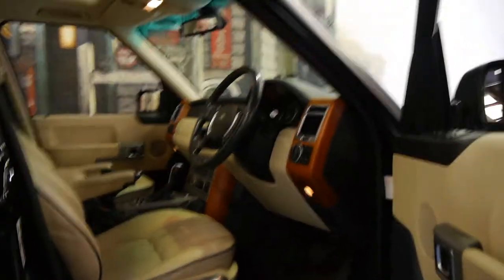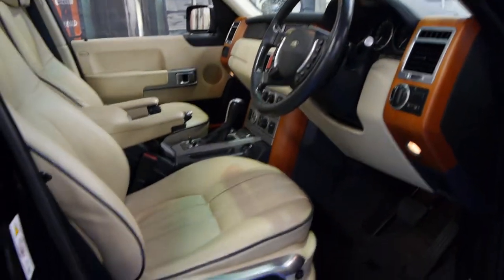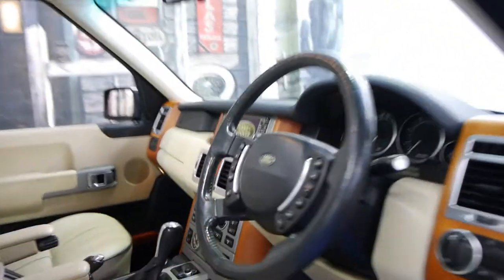The interior is also in very good condition. It's black in colour with cream leather seats with navy blue piping around the outside of the seat and navy blue carpets. A very good colour combination indeed.